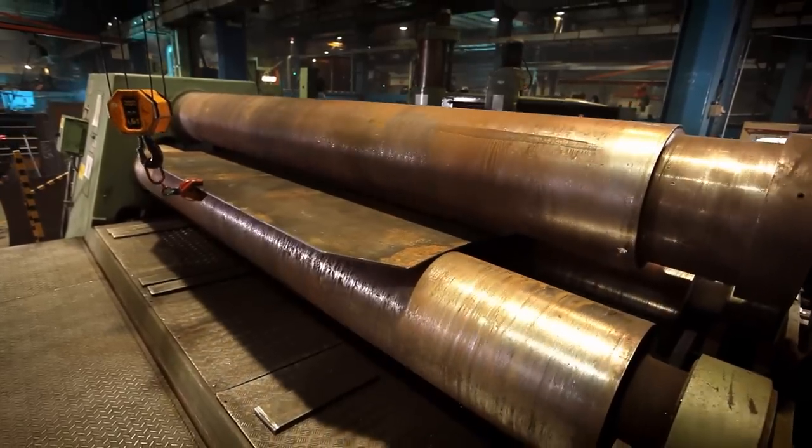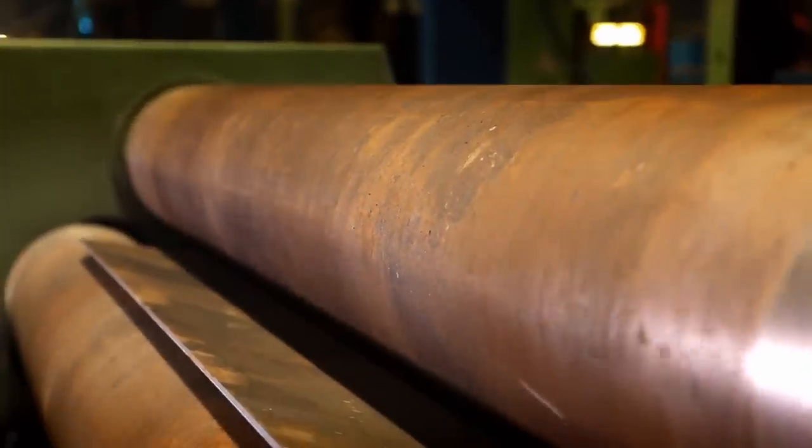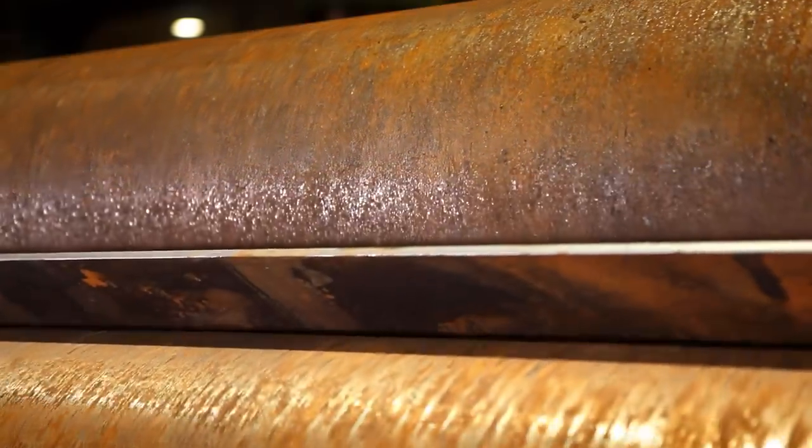For rolling the steel sheets, we use a different kind of machine with gigantic output, like the 240, the 360, and the powerful 460.